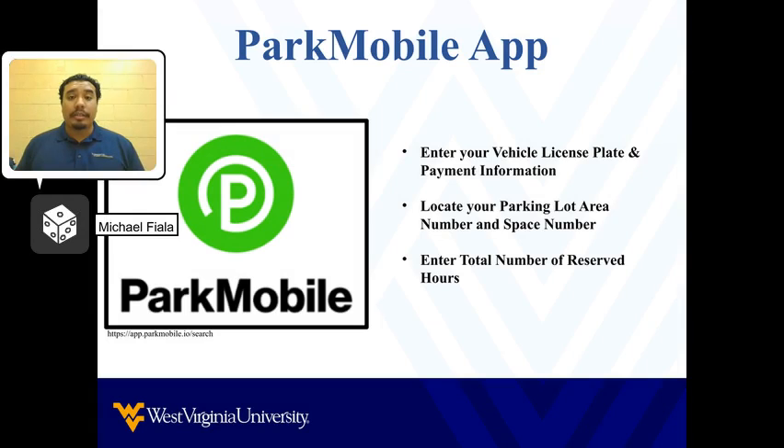If you forget to bring spare change, WVU and city parking spaces can be reserved through the ParkMobile app, which you can download from any mobile store. The ParkMobile app is simple to use and requires you to insert your license plate number and update your payment options. Once you arrive at any pay-to-park location, locate your parking lot number and space number, and insert the total amount of time you want to remain parked. Because this app allows you to monitor parking spaces from your device, if time begins to run out, you can quickly add time.